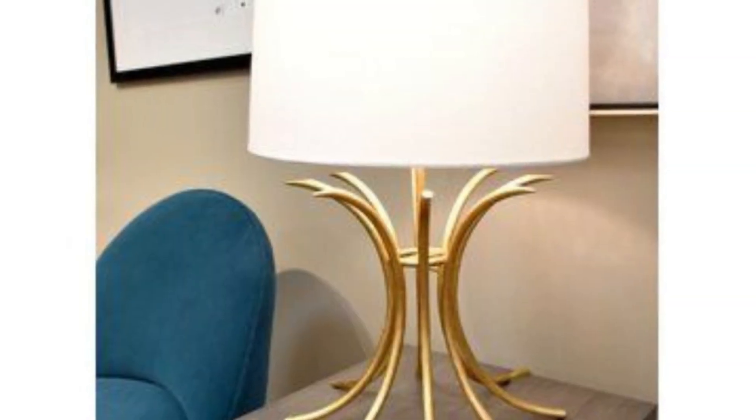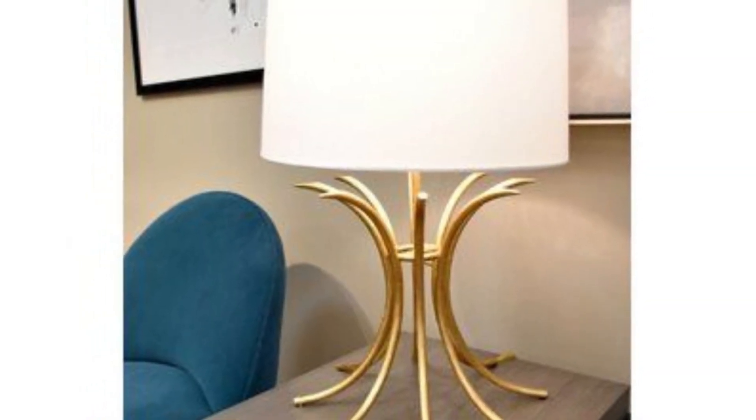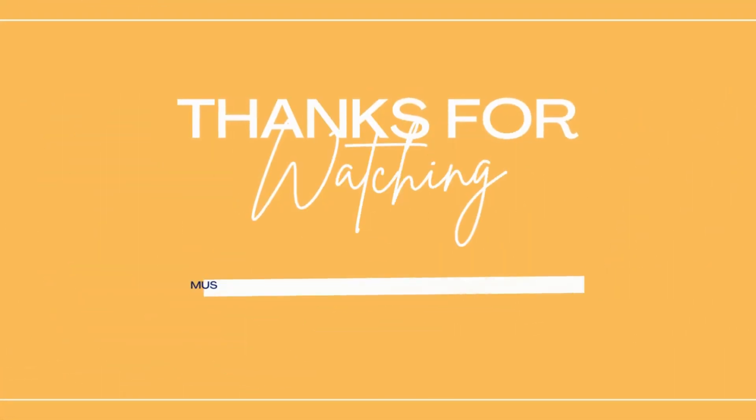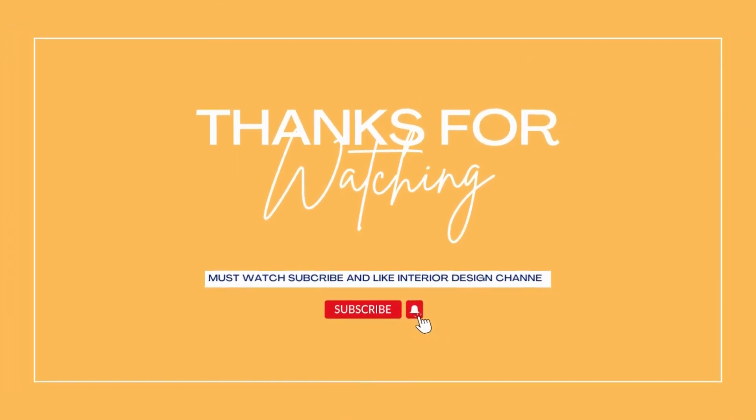For home decor enthusiasts, the ever-evolving world of contemporary designs ensures there are always fresh and exciting options to explore, allowing them to stay on the cutting edge of interior decor trends. Thanks for watching — make sure to subscribe and like the interior design channel.